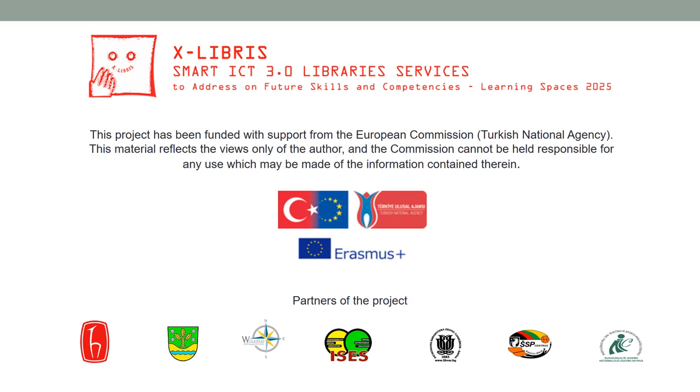This project has been funded with support from the European Commission Turkish National Agency. This material reflects the views only of the author, and the Commission cannot be held responsible for any use which may be made of the information contained therein.